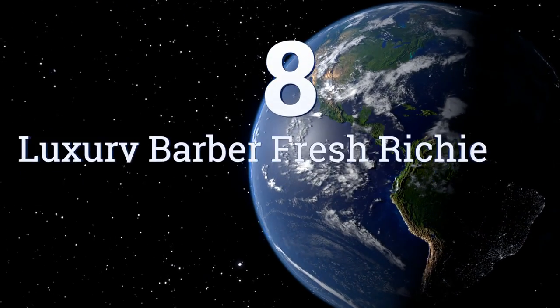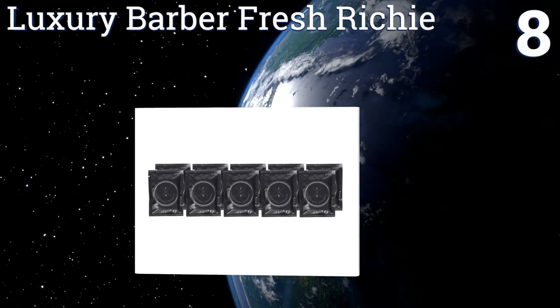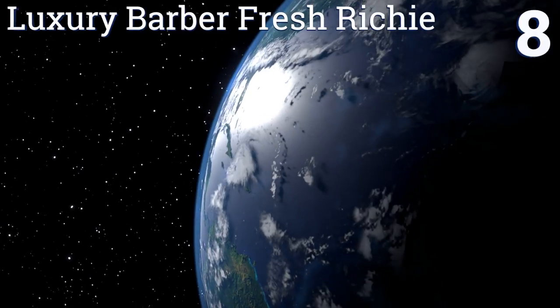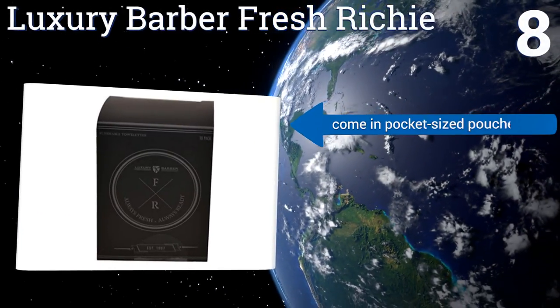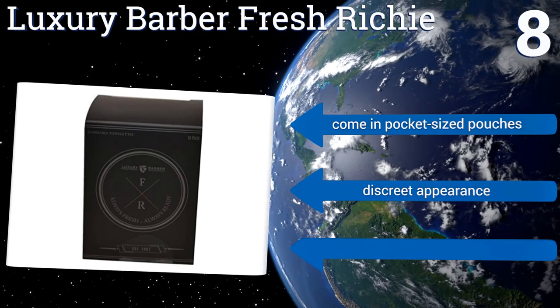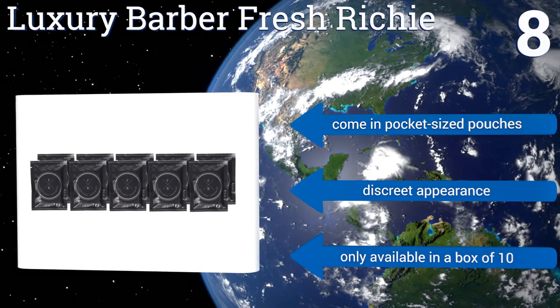Coming in at number eight, who says adult wipes can't look cool? Certainly not the creators of the Luxury Barber Fresh Richie, designed to neutralize body odor. These can save the day when you don't have time to shower after the gym or before a big date. They come in pocket-sized pouches with a discreet appearance, however they're only available in a box of 10.